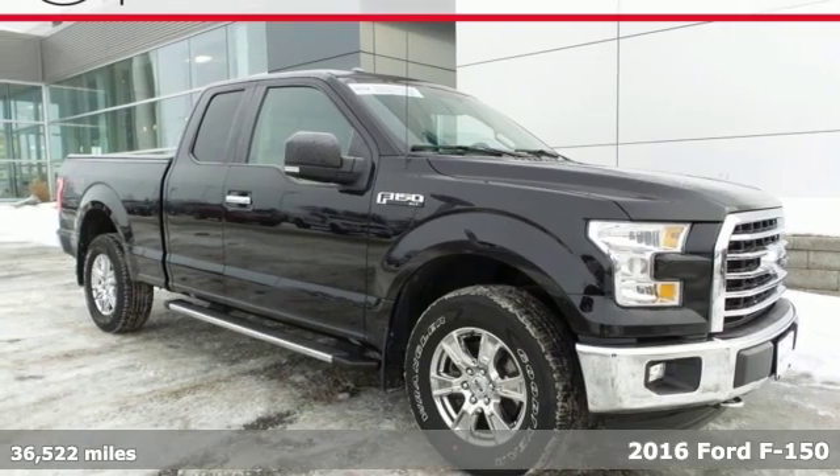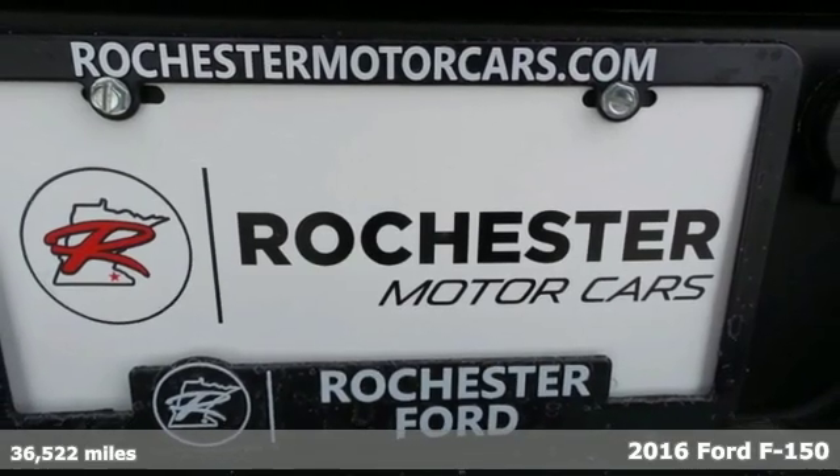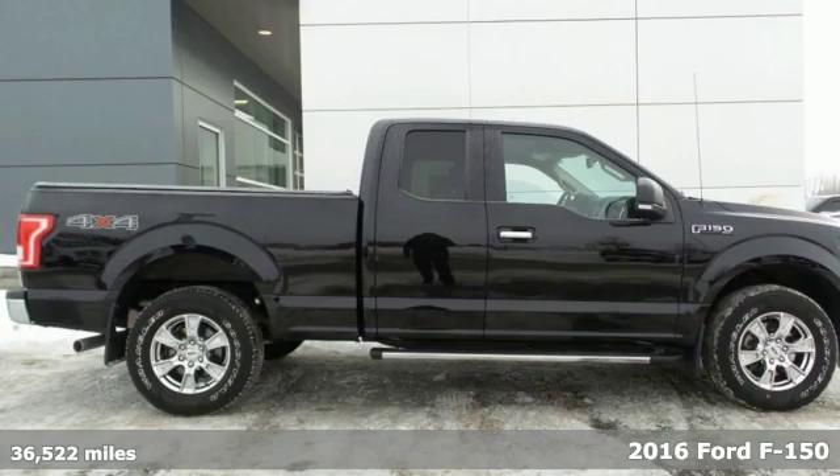It's a 2016 Ford F-150. Ford has won over millions of loyal customers with a wide range of value-driven vehicles.